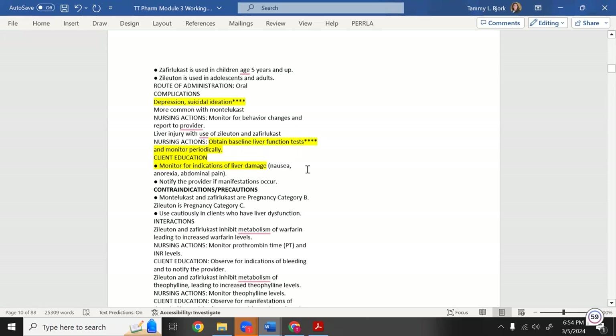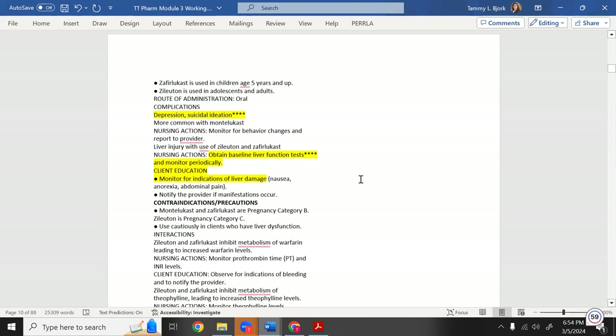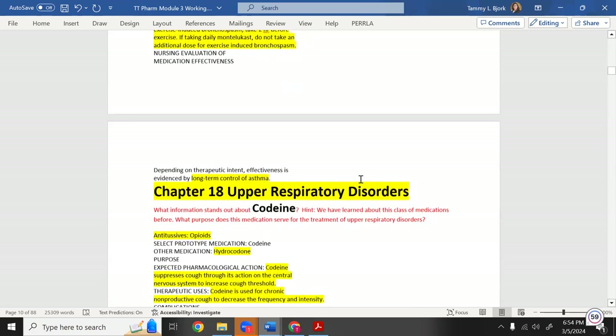Montelukast is an oral medication that passes through the stomach, liver, and bloodstream before reaching the lungs. Since it suppresses white blood cells systemically — not just in the lungs — the patient's entire immune system is affected. This means a risk of infection throughout the body, even though it's helping the asthma.